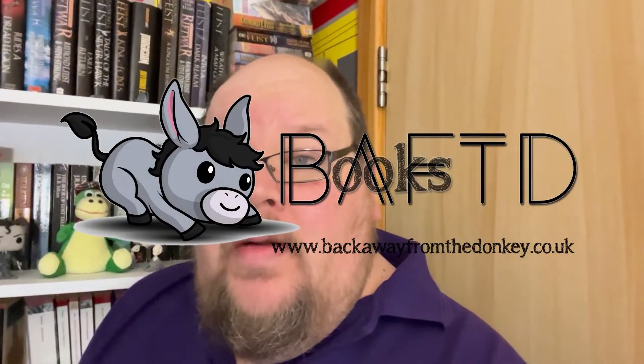Hello, my name is Duncan and welcome to Back Away From The Donkey or Bath Books. This is day 7 of my Bookmas videos and I thought I'd do something I don't normally do, which is a bit of a shelf tour. The reason I'm doing this is I'm going to be sorting out today the mess that is these shelves behind me.